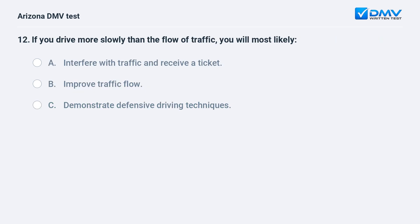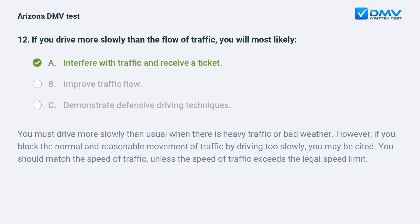If you drive more slowly than the flow of traffic, you will most likely: A. Interfere with traffic and receive a ticket. B. Improve traffic flow. C. Demonstrate defensive driving techniques. A. Interfere with traffic and receive a ticket. You must drive more slowly than usual when there is heavy traffic or bad weather. However, if you block the normal and reasonable movement of traffic by driving too slowly, you may be cited. You should match the speed of traffic, unless the speed of traffic exceeds the legal speed limit.